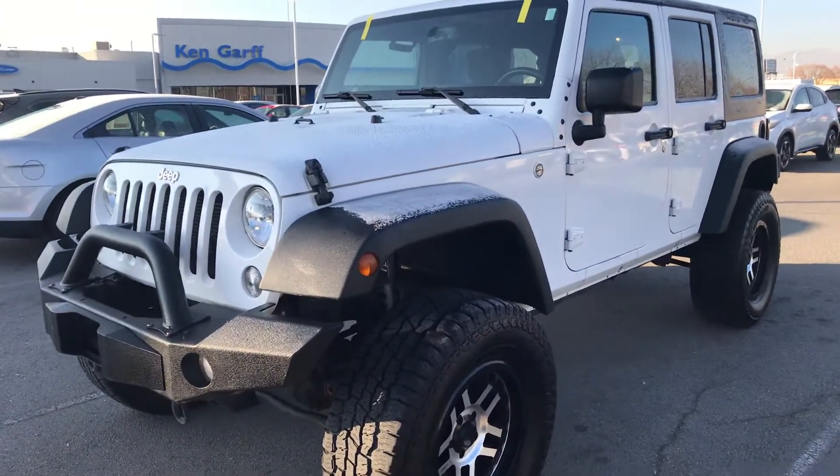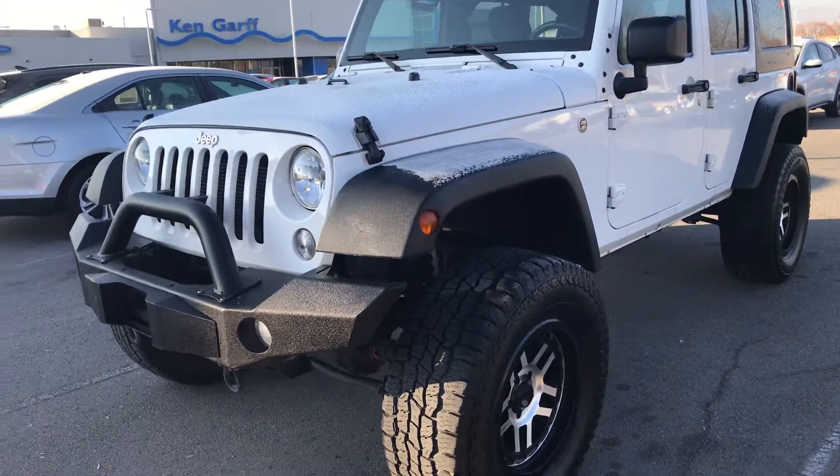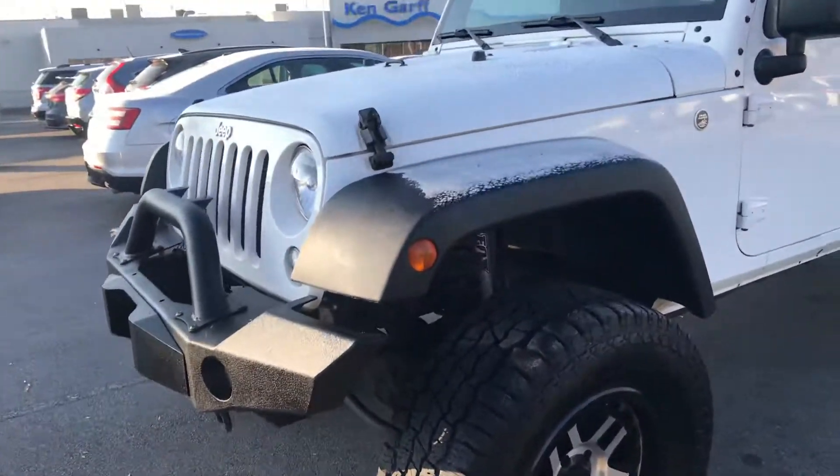It is in white with the dark gray cloth. This vehicle is pretty cool.